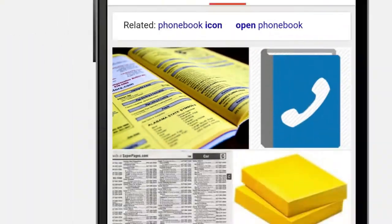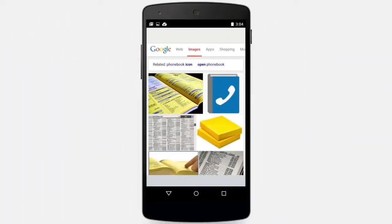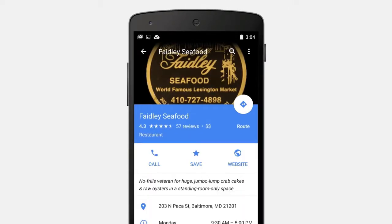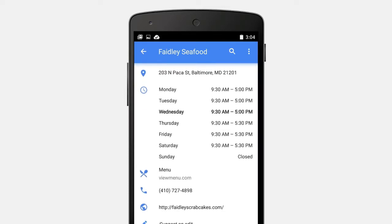Your customers used to search for local business information in a phone book. Now they search for it in a phone. People thumb their way to Google Search and Maps to find hours, phone numbers, menus, and more.